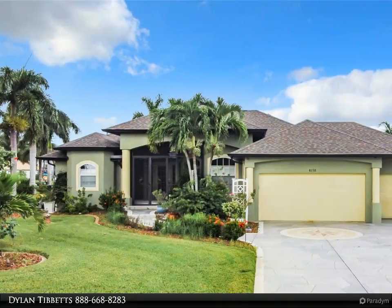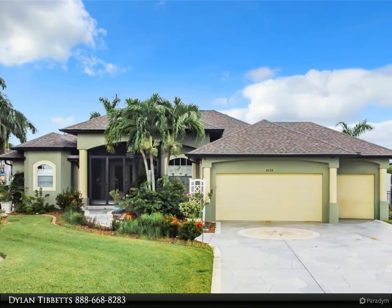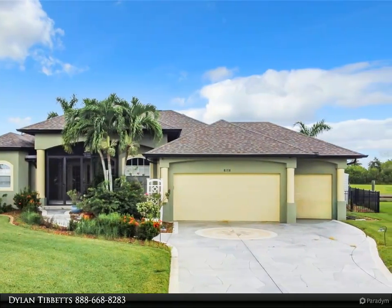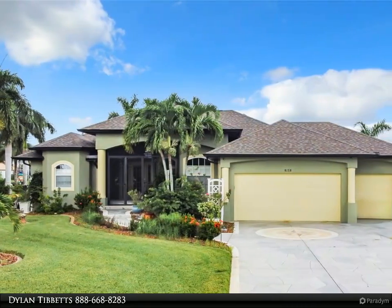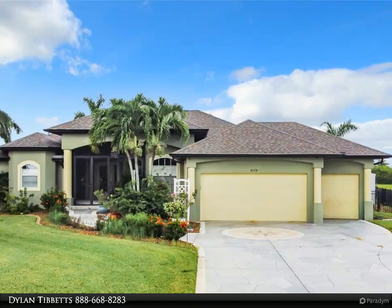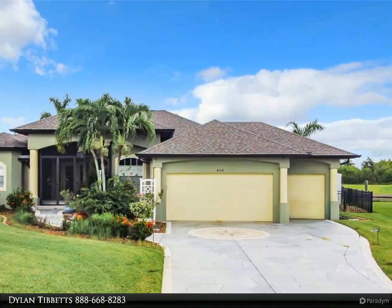This Dalton Wade Real Estate Group property video is presented by Dylan Tibbets. Welcome to this stunning three-bed, two-bath, over 2,000 square feet pool home located on the canal. This home is gorgeous right from the moment you walk in.